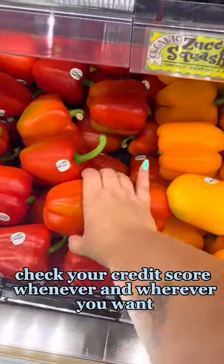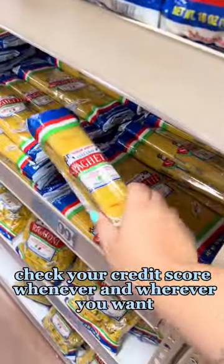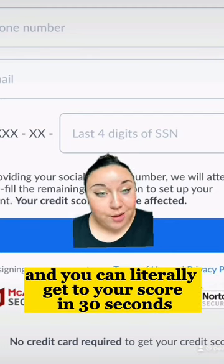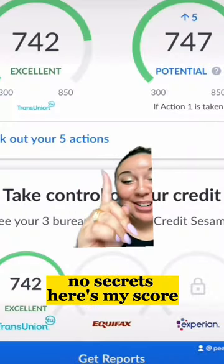The Credit Sesame app lets you check your credit score whenever and wherever you want. When you download the Credit Sesame app, this is what you see and you can literally get to your score in 30 seconds. No secrets — here's my score.